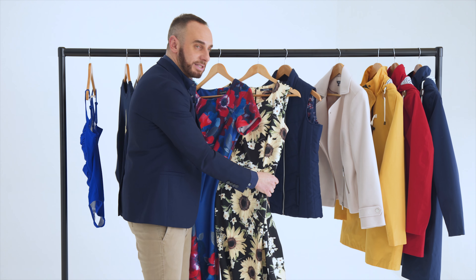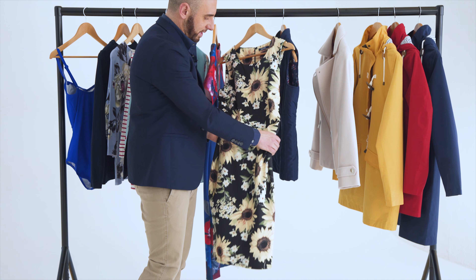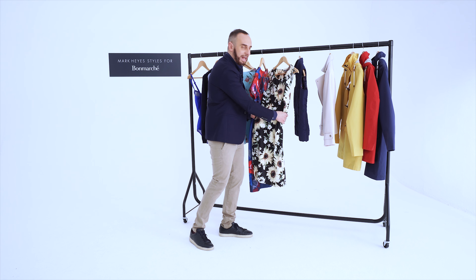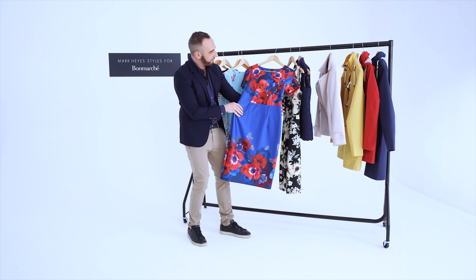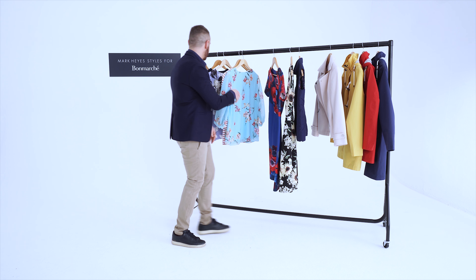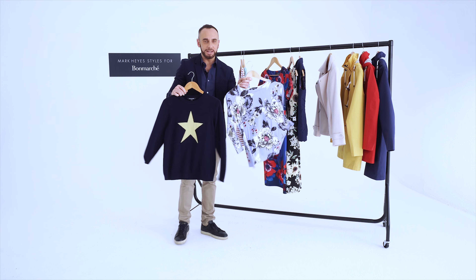Moving on to dresses — some great floral dresses coming through. Both of these examples are made with a fantastic fabric that really does hide any lumps and bumps. It's really heavy and such a flattering look. We've got a sunflower one here and then this beautiful poppy version with a small sleeve — again, a very flattering piece to have in your wardrobe.